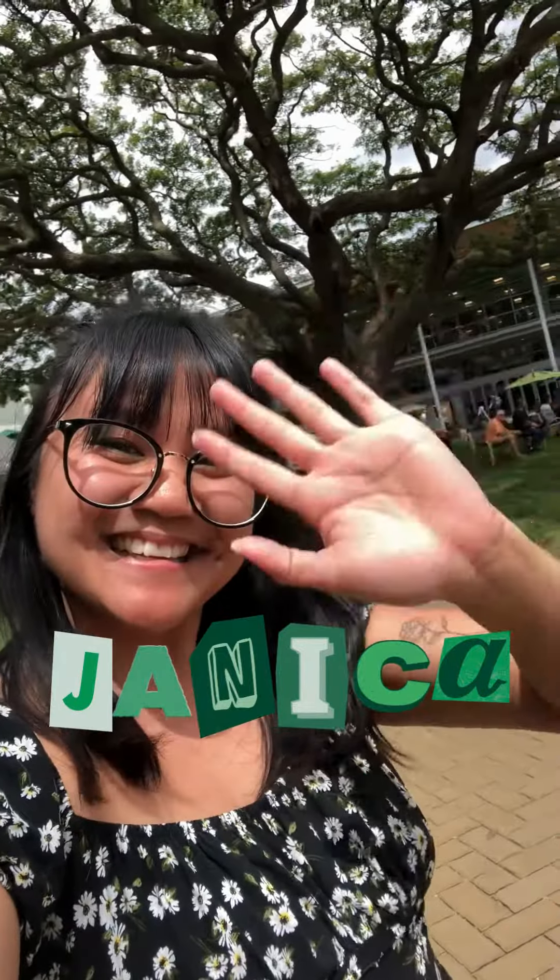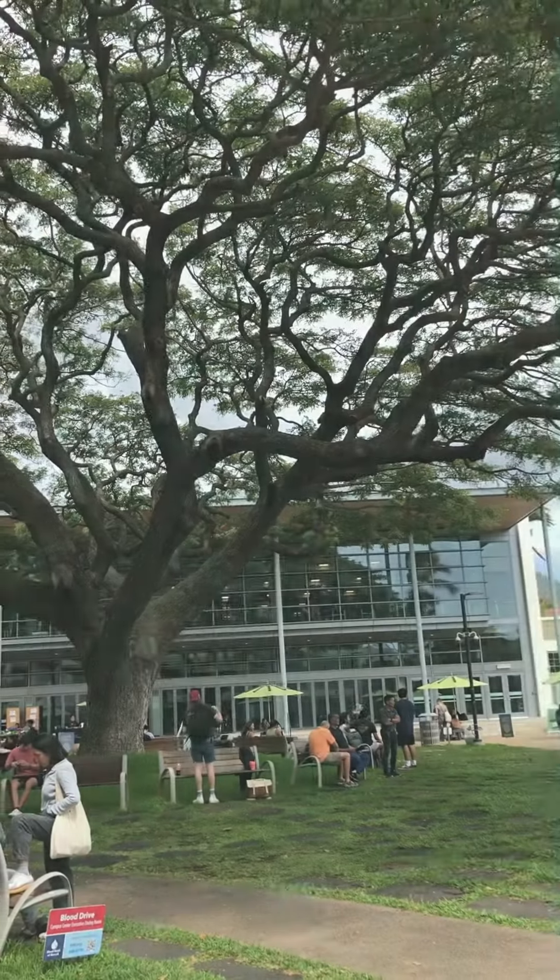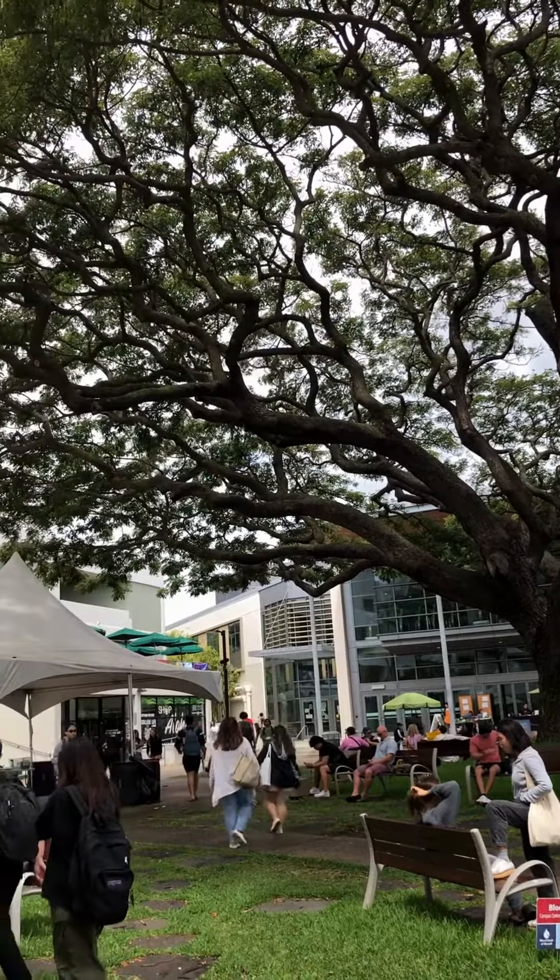Hi everyone, it's Janika from UH News, and I'm here to show you life on campus at UH Manoa. We're kicking off this series with the heart of student life, the Campus Center.